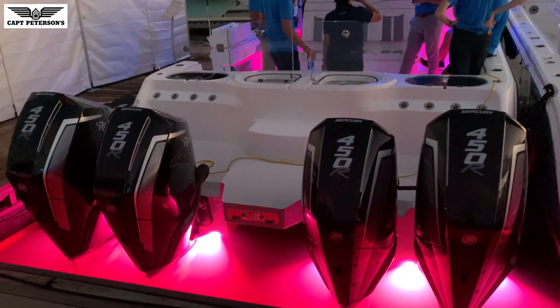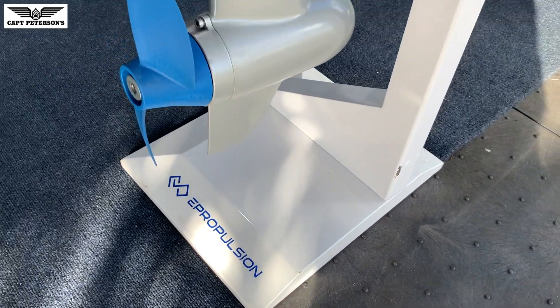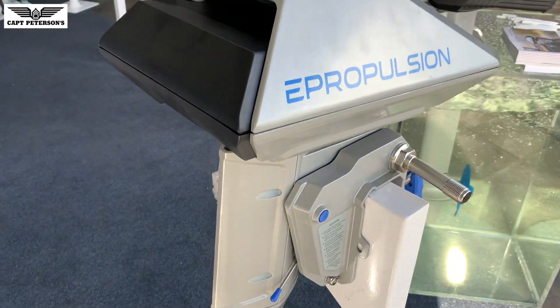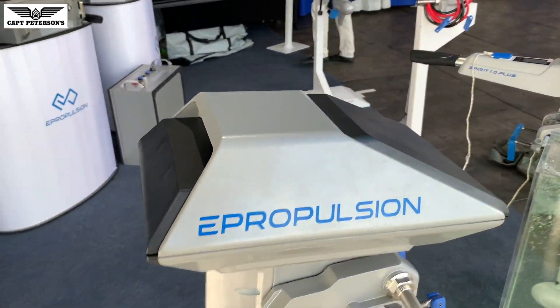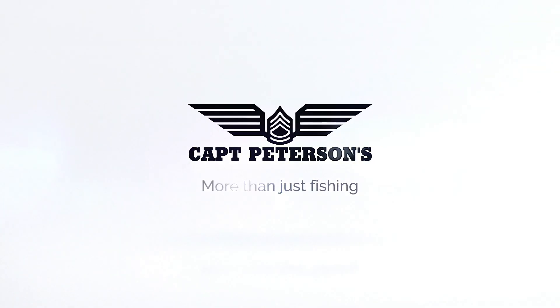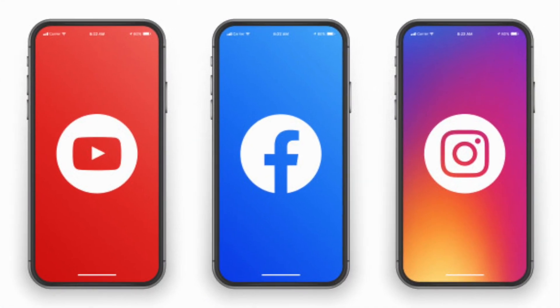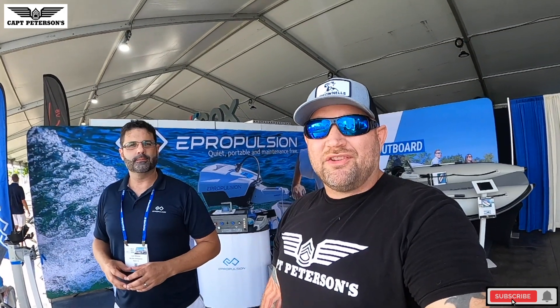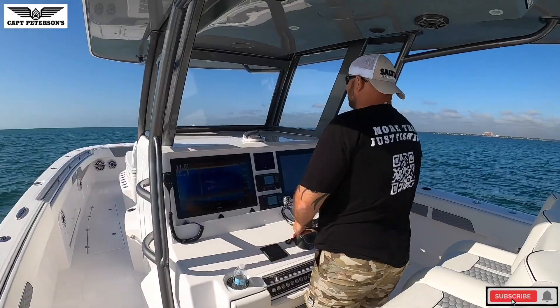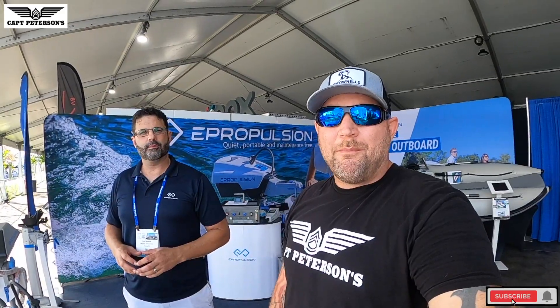We're here at the 2020 Fort Lauderdale International Boat Show with the guys from E-Propulsion — got some pretty cool motors. Welcome back to the channel! If this is your first time here and you love big fish, boats, and cool gear, don't forget to hit the subscribe button below. We've got many more videos to come. Thank my sponsors Salt Light and Brownells for helping me make my content.